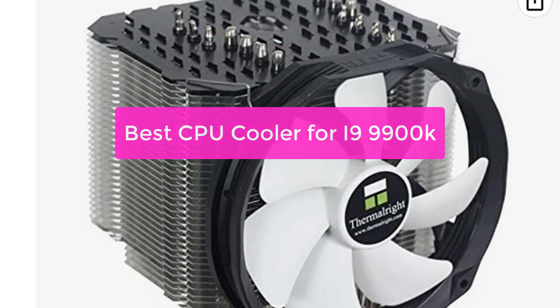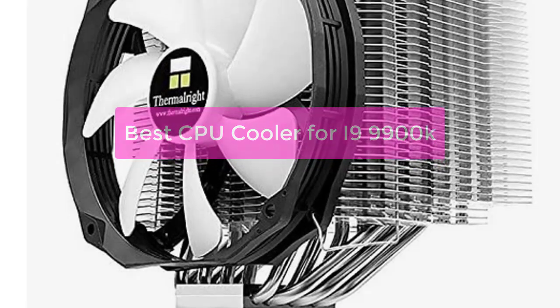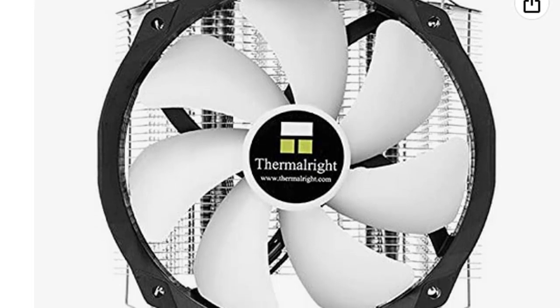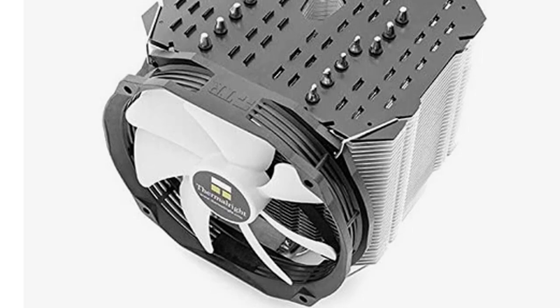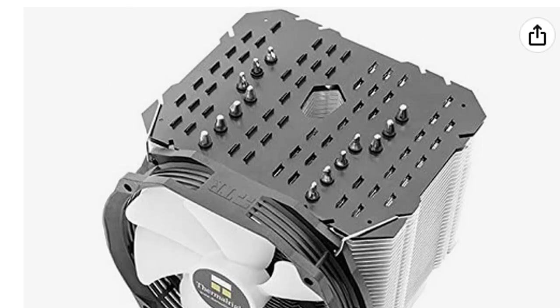Are you looking for the best CPU cooler for the i9-9900K? If so, you've come to the right place. In this video, we'll explore everything you need to know about CPU coolers and we'll recommend the best one for your particular system. We'll also provide a buyer's guide to help you make the right choice. So let's get started with the list.